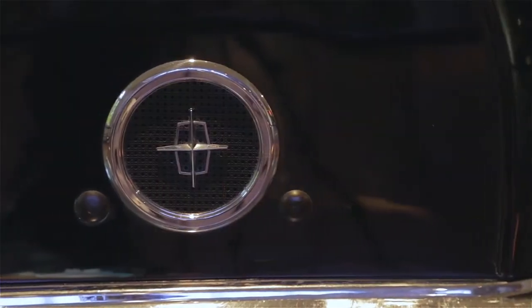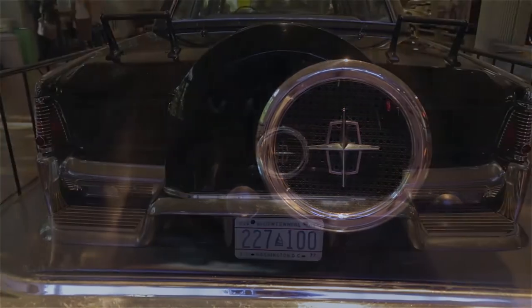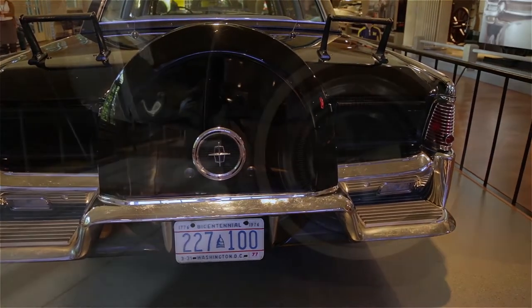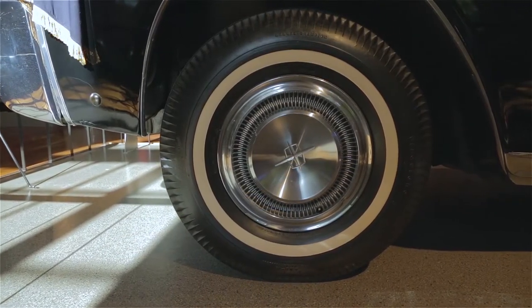Well, up until the late 80s and early 90s, the White House used Lincolns in presidential service and actually leased them from the Lincoln Motor Company. At the time this car was used and then retired in 1977, because it was leased the White House just sent it back to Lincoln. Ford didn't have any sort of corporate museum, so they actually sent it to Henry Ford Museum here, so it's been here since 1978.